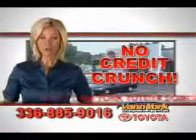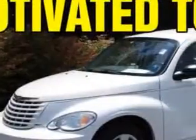There's no credit crunch at Van York Toyota — millions of dollars to lend. Imagine driving this white 2009 Chrysler PT Cruiser wagon, equipped with a four-cylinder engine.